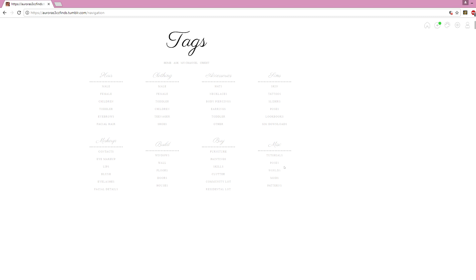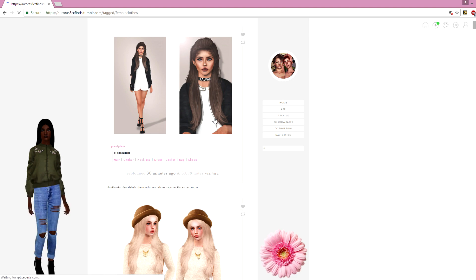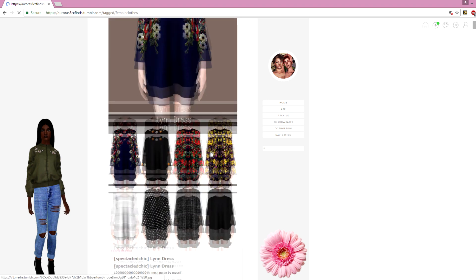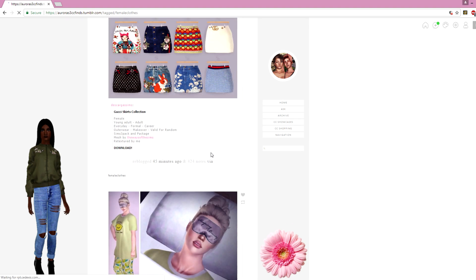There are also sections for worlds, community lots, windows, eye makeup, skin stuff, and a lot more. I also added toddler accessories because you guys know I love pacifiers and backpacks for toddlers. For example, if you click on female clothing — which is the most updated section right now — you can see all the female clothes organized by category, making it easier to navigate through all the custom content.